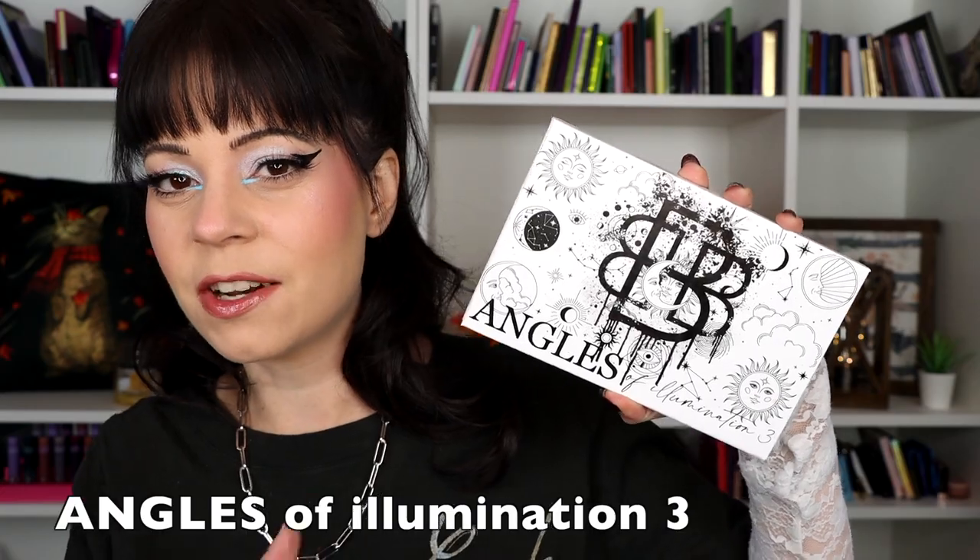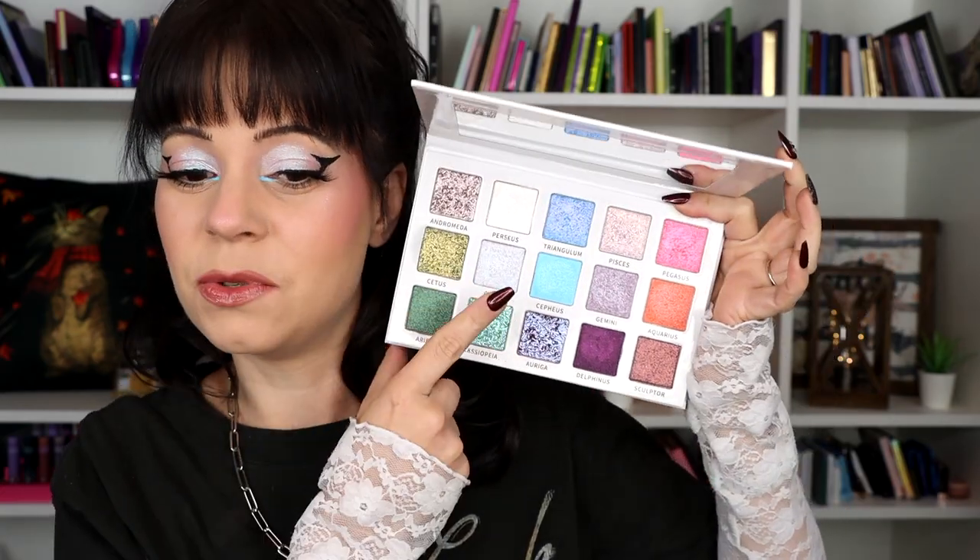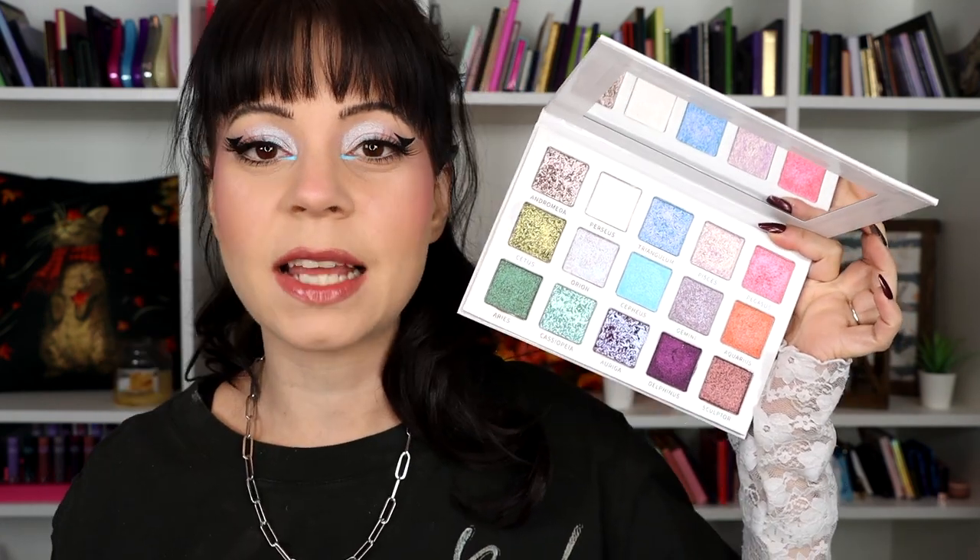For my eyes, I'm using my Natasha Denona Eyeshadow Base. My eyeshadows today are very simple — I'm using one shade from the Angels Palette all over my lid, just an iridescent blue for a little sparkle. I didn't have a ton of time, so I focused more on the liner, which I think turned out really well. I always hesitate to do a liner look on my hooded eyes, but I think my little graphic liner moment looks pretty good today. I'm using the DHC Cosmetics Liquid Liner — the best liquid liner of all time. I've recommended it for probably three years. It glides on so easily, doesn't transfer — it's just the perfect eyeliner.